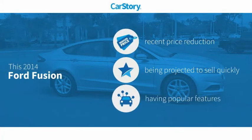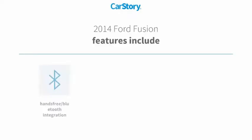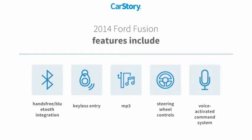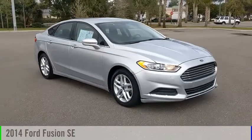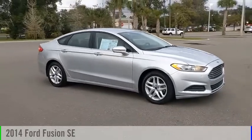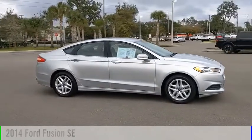CarStory research indicates this vehicle has had a recent price reduction and includes popular features such as keyless entry, steering wheel controls, voice activated command system, MP3, hands-free Bluetooth integration. It has also been listed as an IIHS Top Safety Pick — with these ratings, you are going to love the 2014 Fusion.